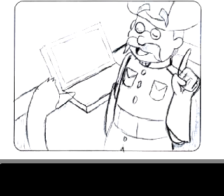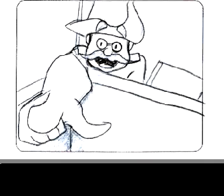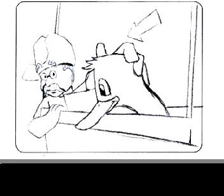Fish hatcheries have been operating since 1872. Hey Puddles, look! It's Tommy Trout! Where? Look, over there!